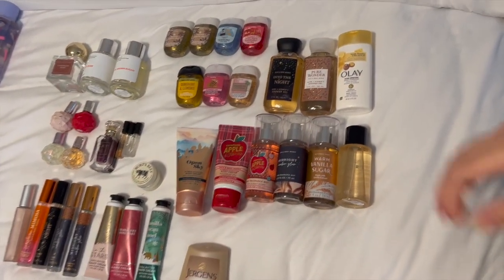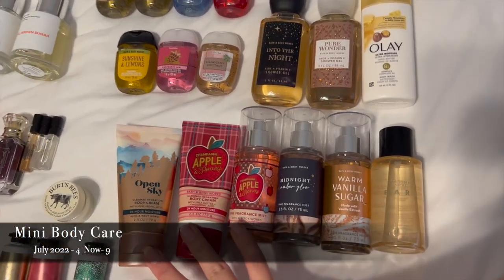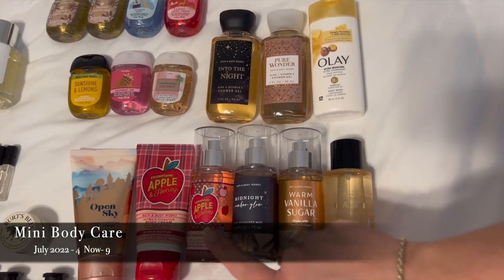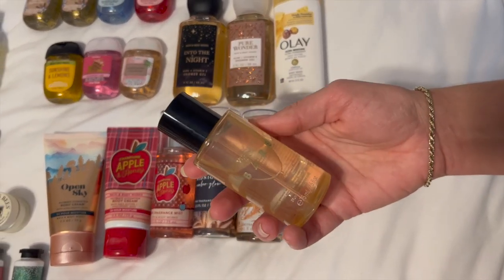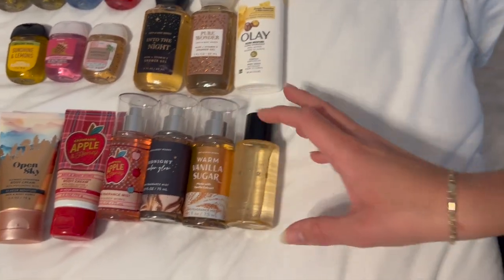Now for minis and perfumes. Starting with minis: I have two mini body creams in Open Sky and Champagne Apple and Honey. I have four mini sprays in Champagne Apple and Honey, Midnight Amber Glow, Warm Vanilla Sugar, and a Victoria's Secret Bear — I really want to put that in my next project use-it-up because I haven't used it much.